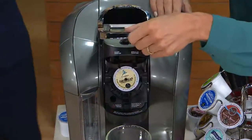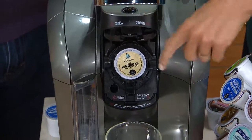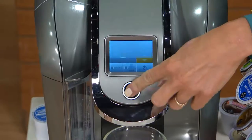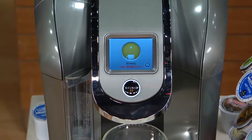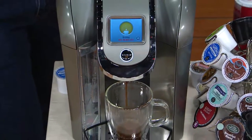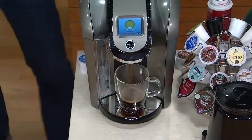Right now I am brewing Caribou — it's their daybreak morning blend. Caribou is a gourmet coffee house. They partner with the Keurig brew system because they trust our brewing process. They know that we're going to deliver that perfect cup that they make in those gourmet coffee houses in the comfort and convenience of your own home. There's no compromising on taste.